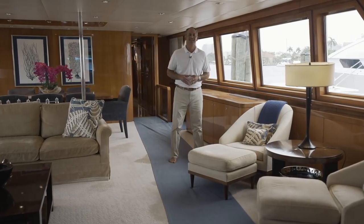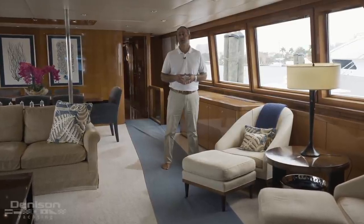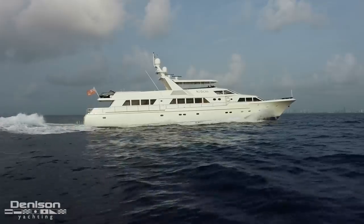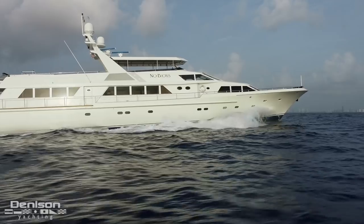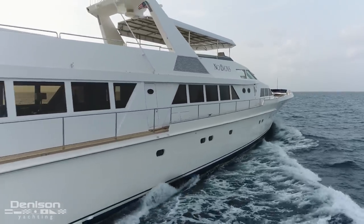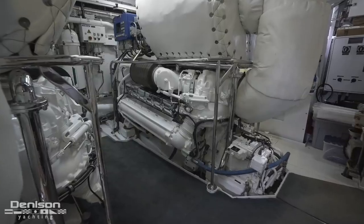Hi, I'm Peter Quintel with Denison Yachting. Today I'm taking you on board a beautiful yacht built by the prestigious shipyard Abeking & Rasmussen. She's a 139 raised pilot house that goes by the name No Boys. One thing you should know about this yacht is she is built of 100% aluminum, her hull and superstructure. From the day of her launch until today she's undergone well over 13 million dollars in refits, with her most recent notable refit at the Delta shipyard where they lengthened her, added additional staterooms, and modified her propulsion system to accommodate the higher horsepower MTU engines.